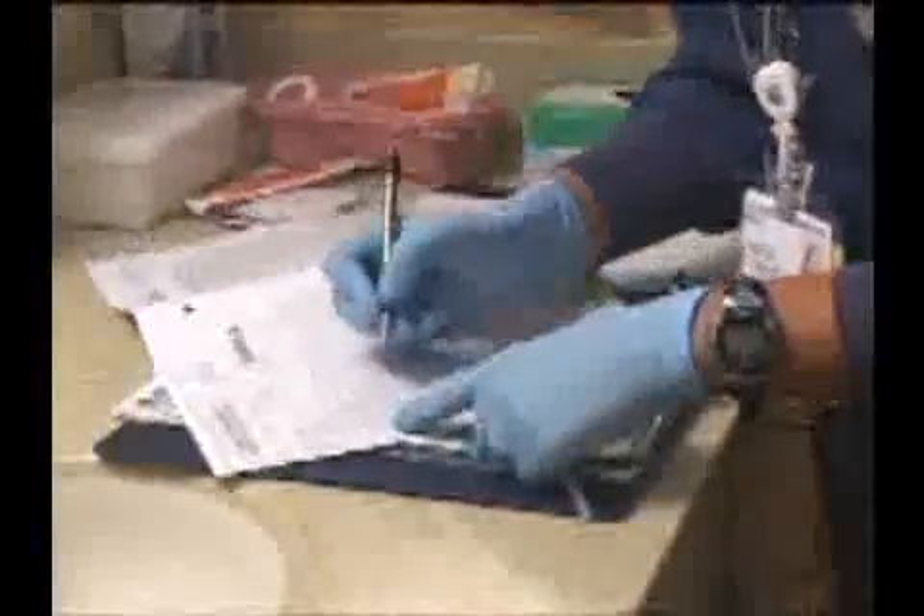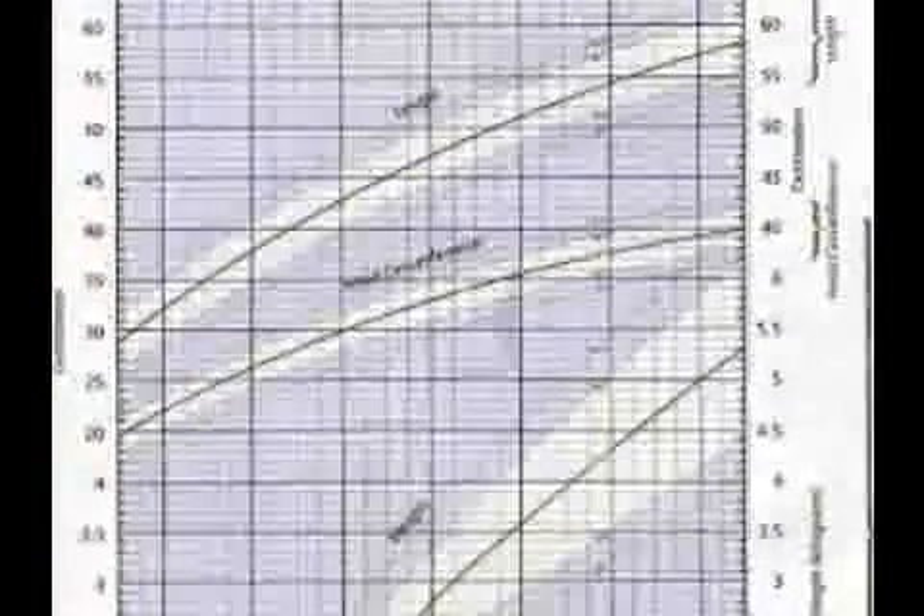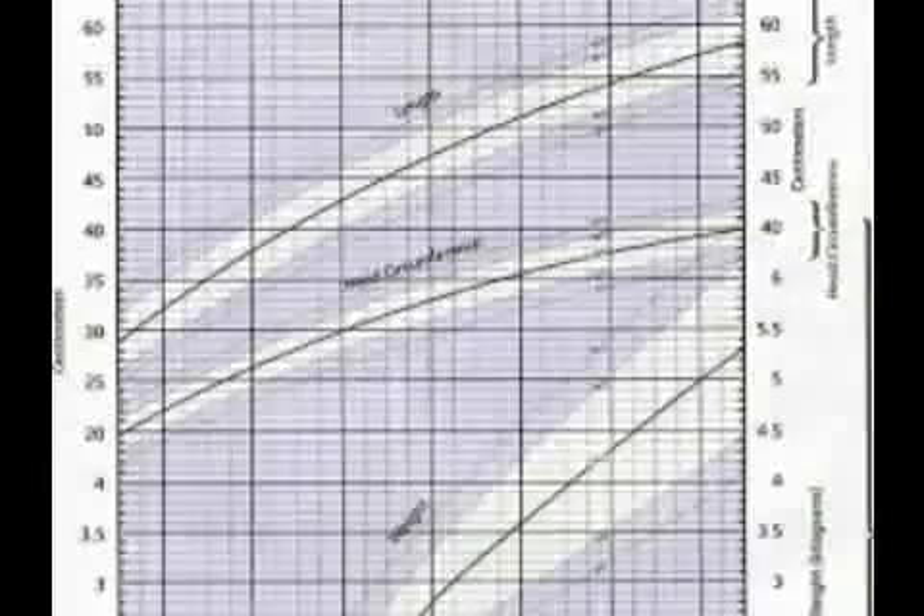All measurements are plotted on a newborn graph and compared to the averages indicated. Symmetry should be present. In other words, the length, weight, head, and abdominal circumferences should all fall in roughly the same percentile.